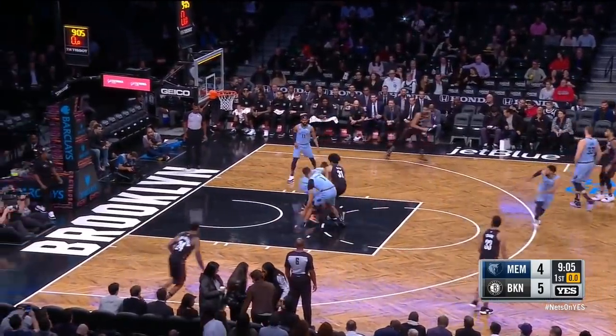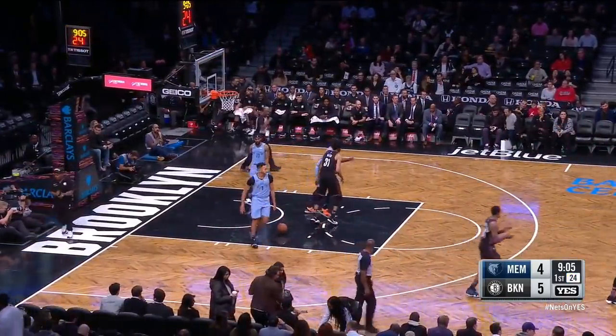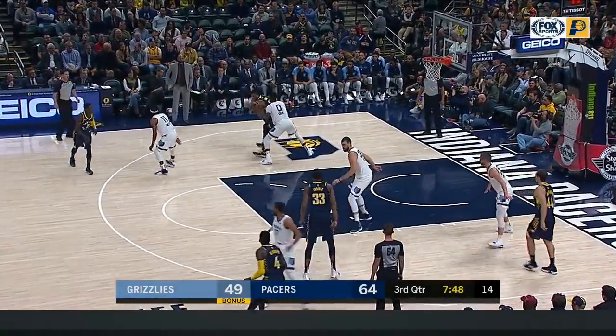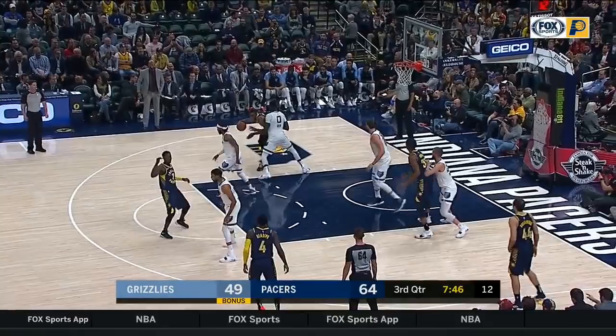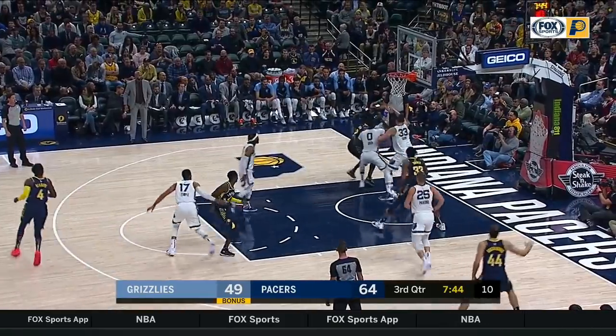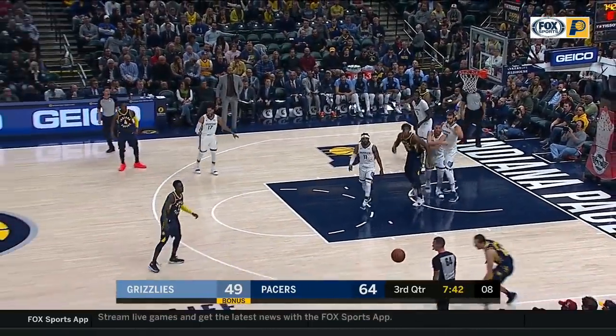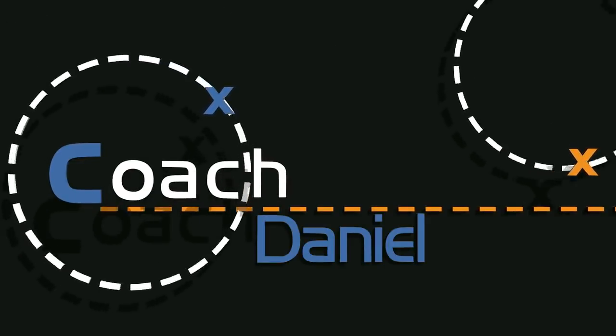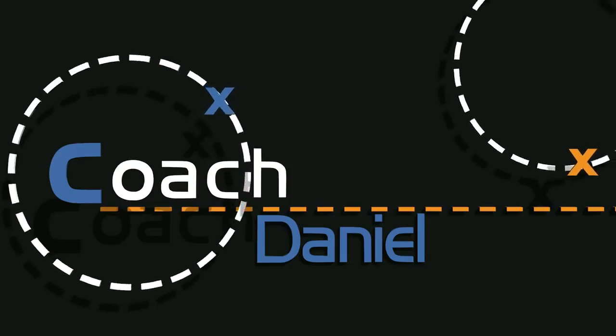He does everything right on time. Here, Thad Young is posting up, and the moment he spins baseline, Gasol comes for the late double team help. This surprises Young and he turns it over. Well, there you have it guys. Hope you learned something about the Grizzlies' defense, and also about defense in general. Thanks for watching, and I'll see you next time.